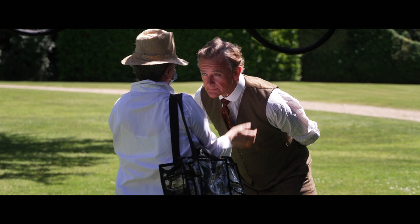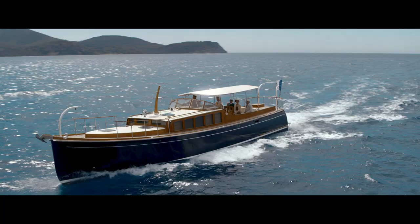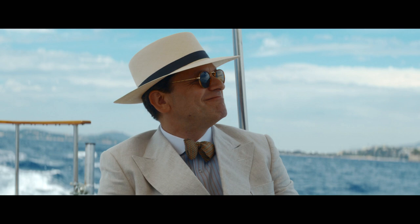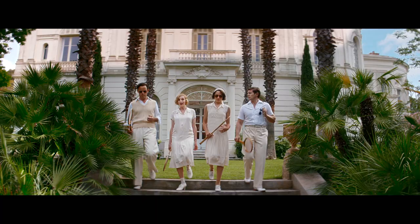I've persuaded Anna Robbins to dress Lord Grantham as a member of the Royal Yacht Squadron. It almost looks like a naval uniform and I think that's going to conflict with the much more relaxed and debonair look of the Frenchman. The tennis outfits — I mean, they just look amazing.